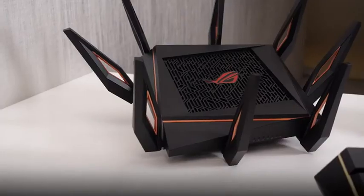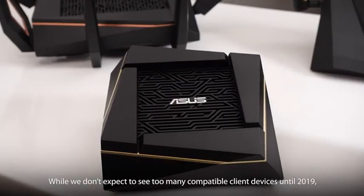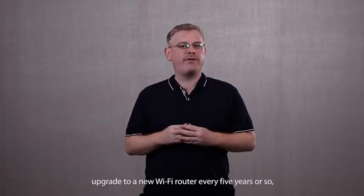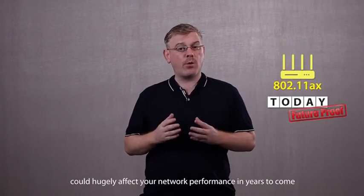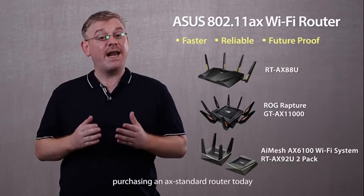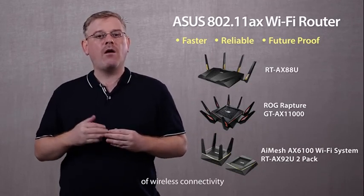So when is all this happening? ASUS has three 802.11 AX compatible routers arriving in the market in 2018. While we don't expect to see too many compatible client devices until 2019, the opportunity to future-proof your Wi-Fi network experience exists now. Most families and businesses upgrade to a new Wi-Fi router every five years or so, which means that purchasing decisions made today could hugely affect your network performance in years to come. If you want to enjoy a faster, more reliable Wi-Fi experience on your AX-grade devices in the future, you should probably think about purchasing an AX-standard router today. In short, ASUS AX-compatible Wi-Fi routers give you the best experience possible today, while also preparing you for the next generation of wireless connectivity.